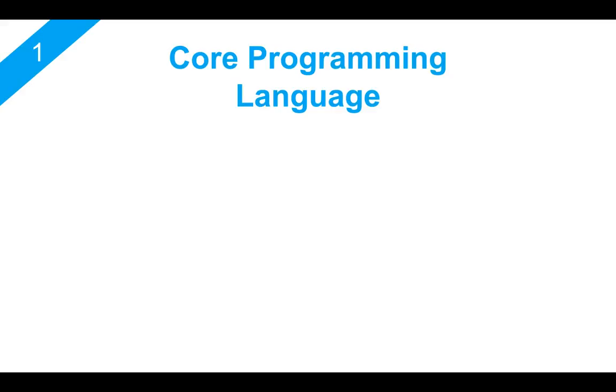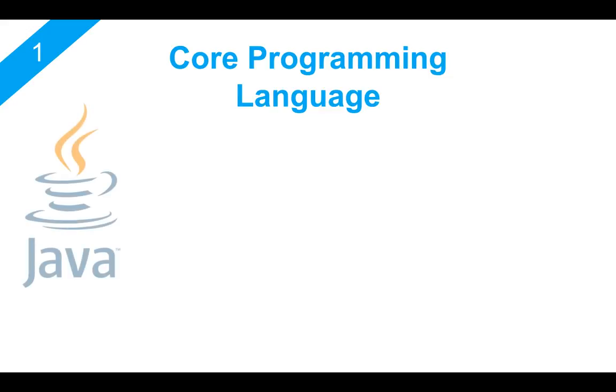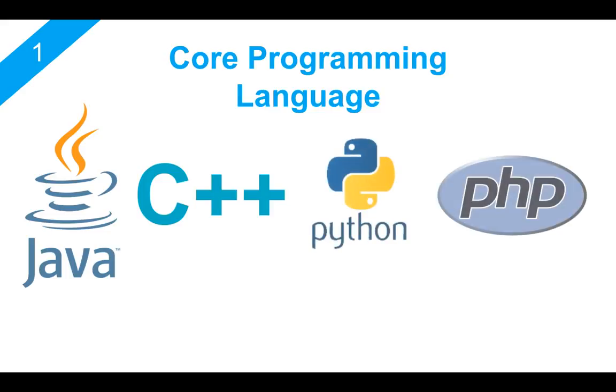The first skill I will talk about is a core programming language. If you're doing a course to become a software engineer, then I'm sure you must be learning a language like Java or maybe C++. But apart from these two languages, I highly recommend that you spend time understanding some other languages like Python or PHP. When you're learning a new programming language, don't just learn it to clear your exam or just to get through your course.